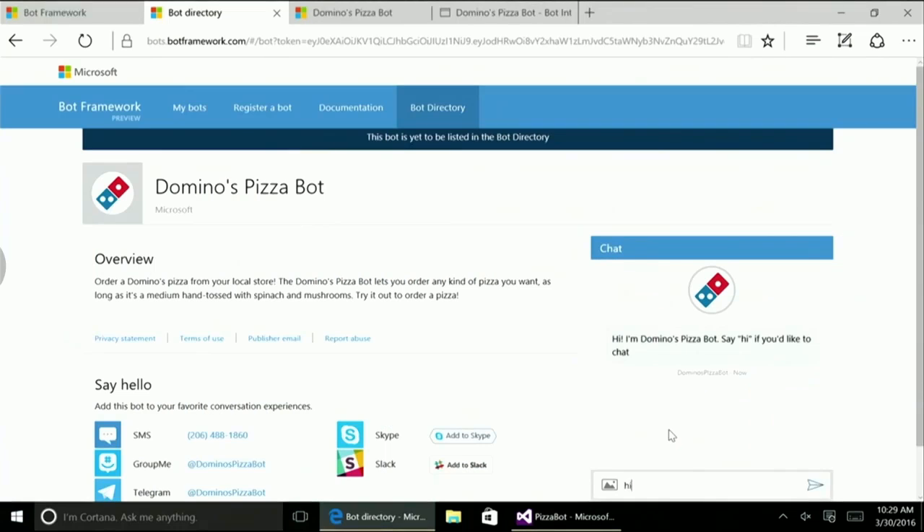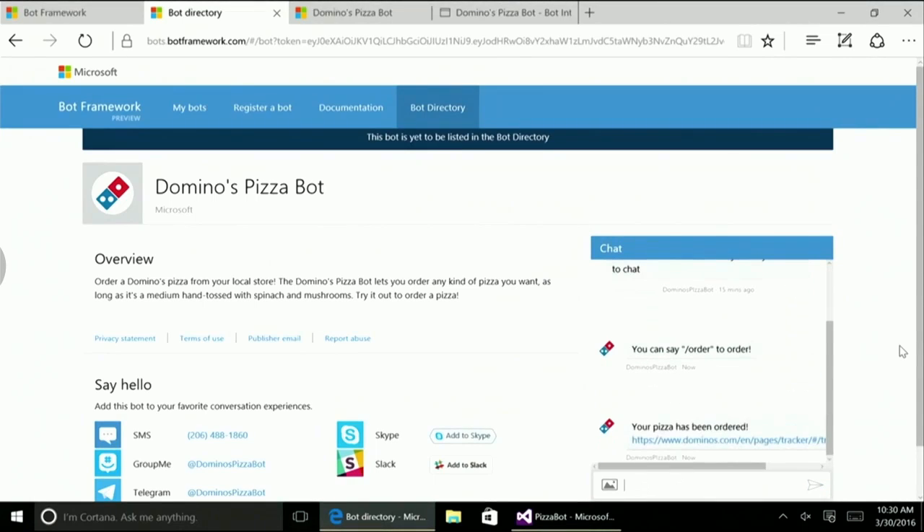With HoloLens becoming available, we are also bringing intelligence into your virtual conversations with Skype for HoloLens. We envision a world of many conversational canvases. Today, I'm so excited to introduce a brand new platform for creating intelligent and connected bots: the Microsoft Bot Framework. To show you what it's like, I put together a simple bot that orders me a pizza from Domino's. I'll say hi to my bot and it'll respond. If I say slash order, my order is on its way.